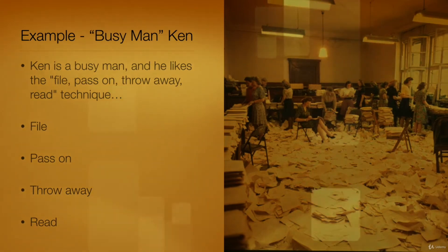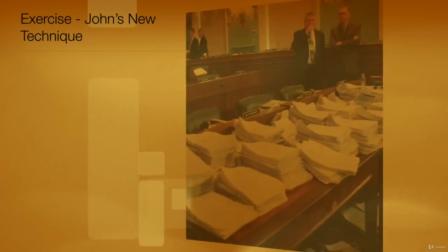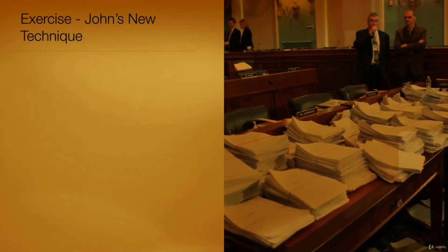Are you using the same procedure? Do you have a different one that works? Please share. Time for some practice. John's four colleagues tell him that they use something called the file, pass on, throw away, read technique to manage their paperwork.